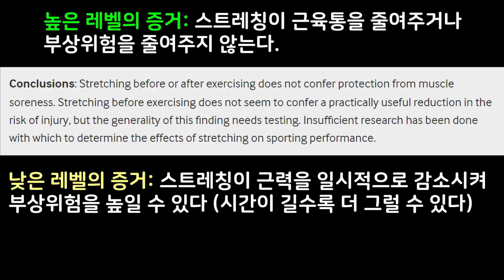Therefore, I would say eccentric exercises are proven to be effective for injury prevention. On the other hand, stretching doesn't seem to be the same. Evidence suggests stretching doesn't seem to reduce the risk of injury. Instead, it can actually increase the risk if it's done right before exercises.